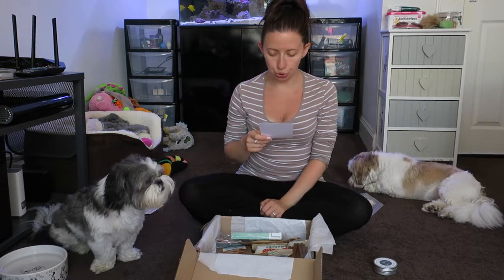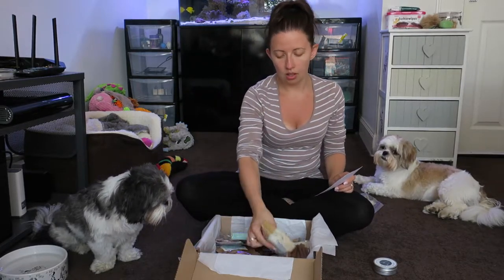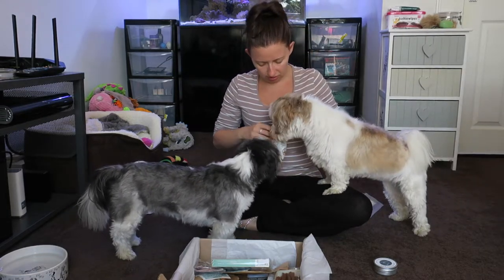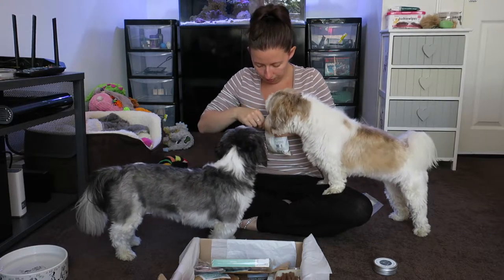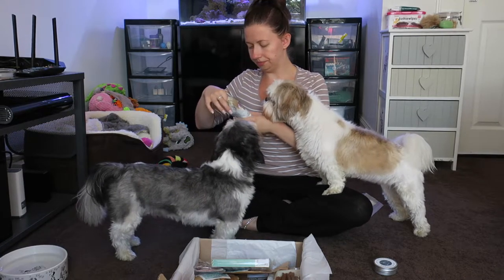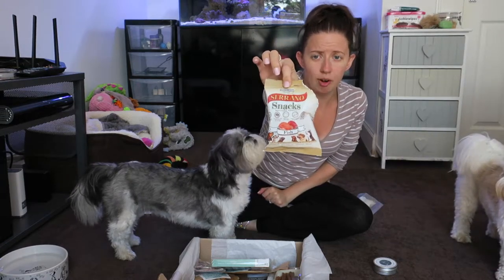I'm still trying to sort out my camera. The next thing we have is Serrano Fish Snacks — times two — and these come in at £1.49. A little taste of Spain to tie in with the lovely hot weather. Tasty snacks perfect for a daily treat and also gluten free. These are from Mediterranean Natural. I'm going to open them and try one. Sorry Roxy, you're not allowed one.